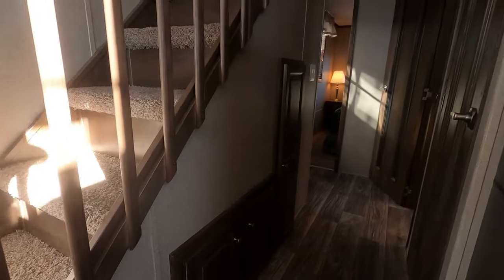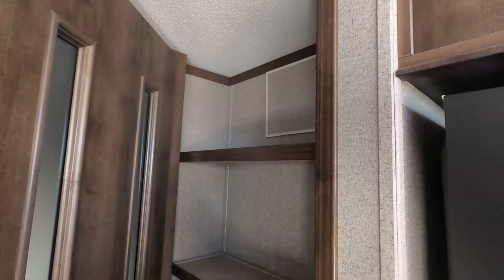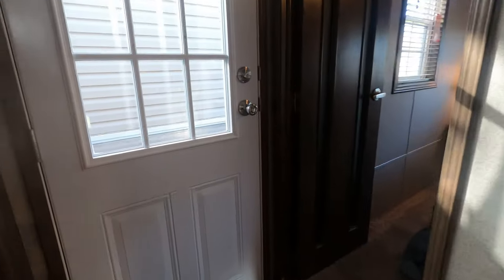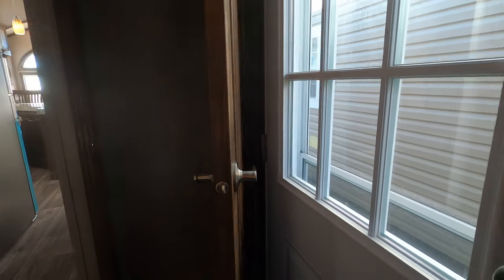There's storage under the stairs — you'll also have your water heater under there, with water heater access for winterizing. There's a hall pantry — how's that for a cool thing! And a hall closet where you can house your brooms or vacuum cleaner. It's a nice tall closet.